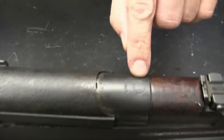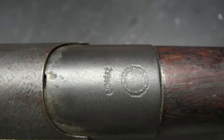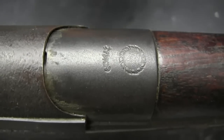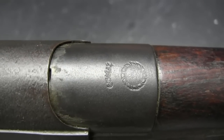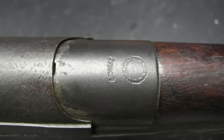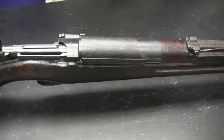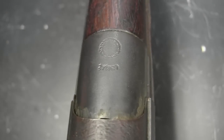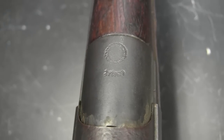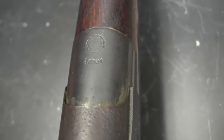On the receiver bridge, where we normally have a national emblem, we have a chakra. This is supposed to represent a traditional Siamese throwing weapon. The characters down here are the model designation of the rifle, which translates into RS-121. That is indicative of the 121st year of the Rattanakosin dynasty. King Rama V was the leader of the country when these were made — it's the 121st year of his family's rule, which equates to 1903 when these rifles were originally accepted.